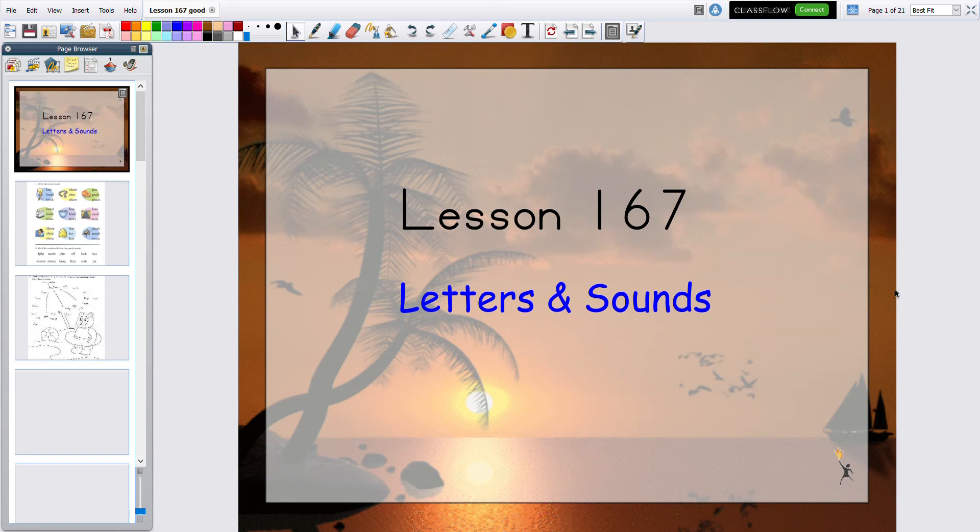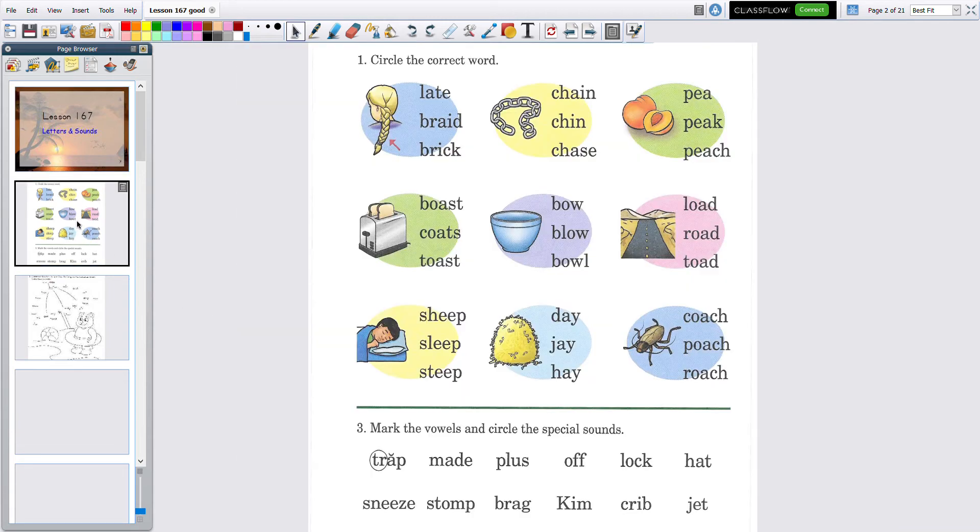This is Lesson 167 and this is letters and sounds. We have an oral test today but that's on the next video, so don't stop after you do this one — go on to the next video for the oral test.